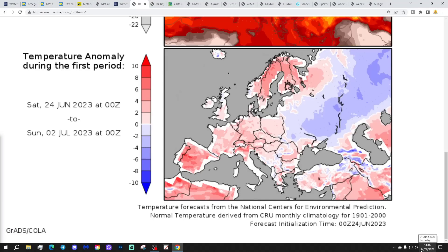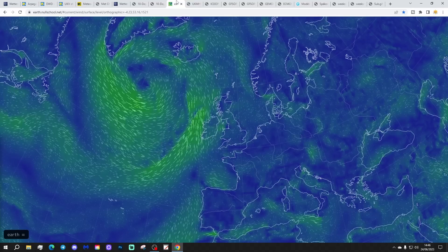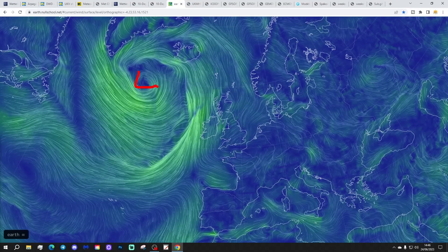Temperature anomalies from the 24th of June to the 2nd of July show a little bit warmer than average, especially so for England and Wales. Precipitation anomalies from the 24th of June to the 2nd of July show average to a bit on the wetter than average side, especially for more northern and western regions.